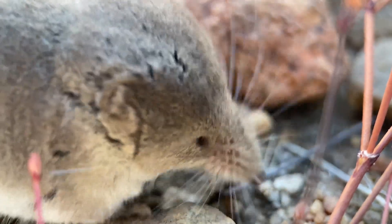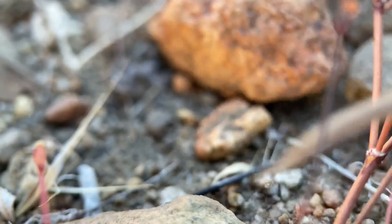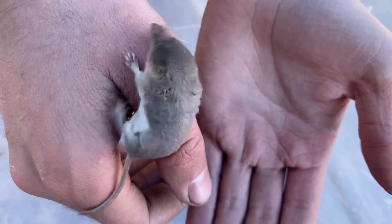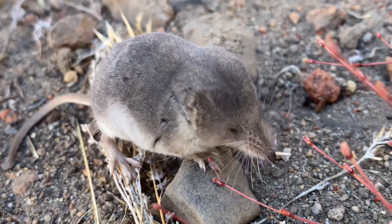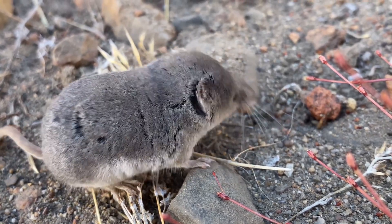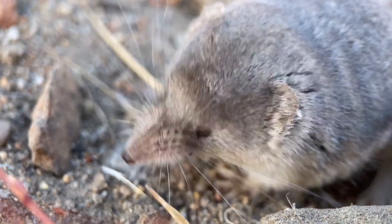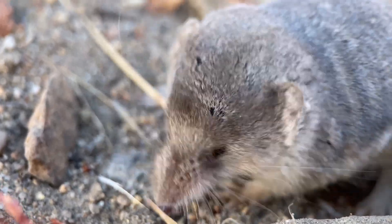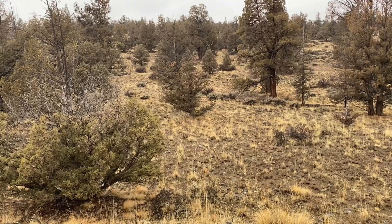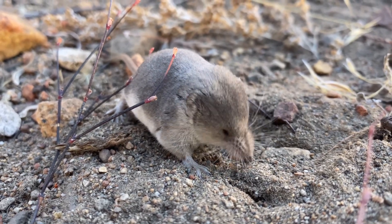These shrews are more robust and pale compared to the other two species that we observed, and the difference in the shades of its coat between the ventrum, or belly, and the rest of its body seems to be more pronounced. Much like the Mount Lyell shrew, Merriam's shrew is quite poorly known outside of scientific context, even though it has quite a large distribution that spans much of the western United States.